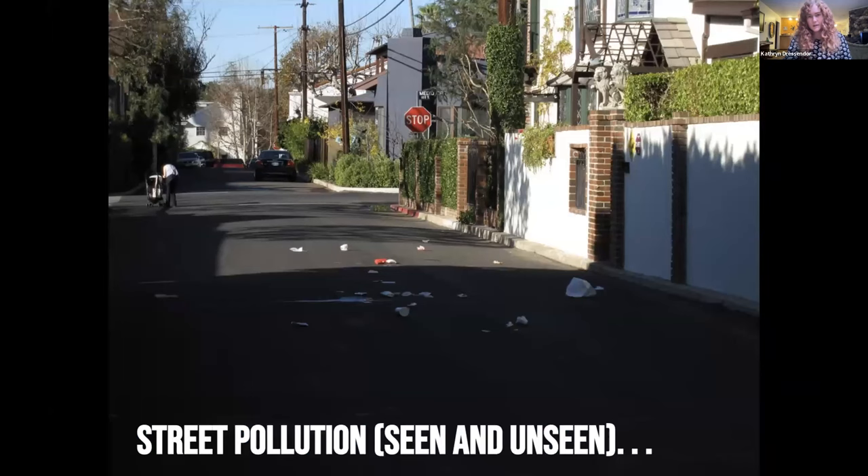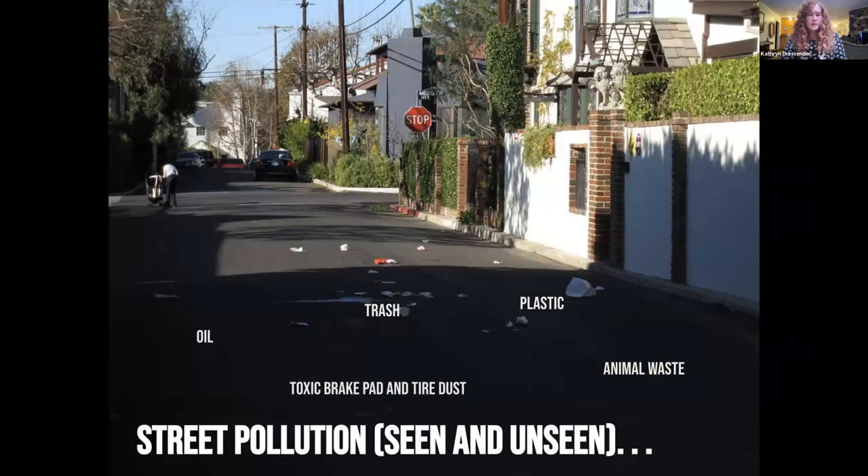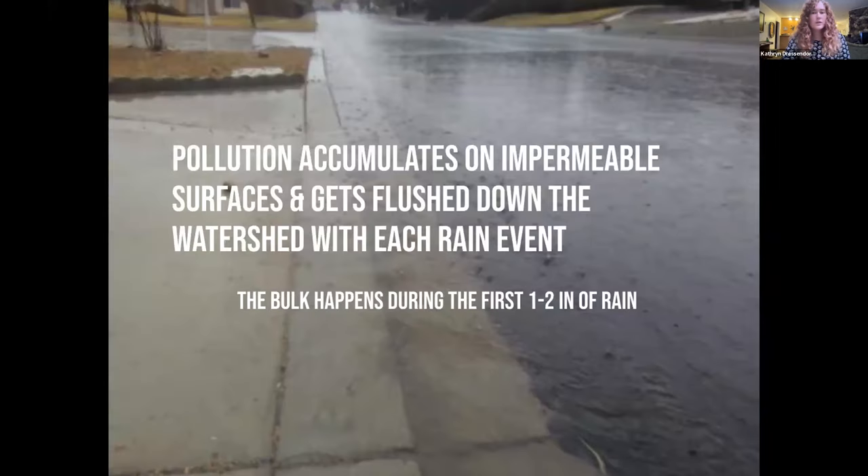After the water reaches the street, it starts collecting pollution on its way. We can see trash, plastic pollution, animal waste like dog or bird poop, and pollution we can't see as easily — oil, toxic brake pad and tire dust that builds up on the street, dirt blown off during maintenance, spilled fuel, and chemicals like herbicides, fertilizers, and pesticides. All of this accumulates on the street and gets flushed down the watershed with each rain event. The bulk of this happens during the first one or two inches of rain, in what is usually called the first flush.